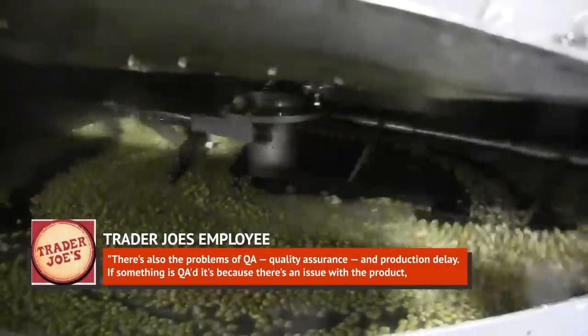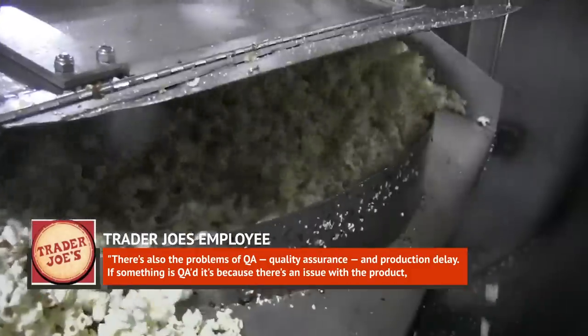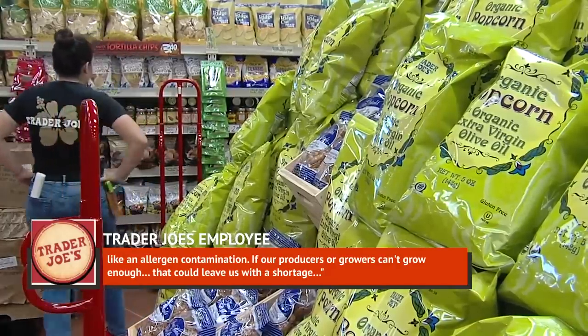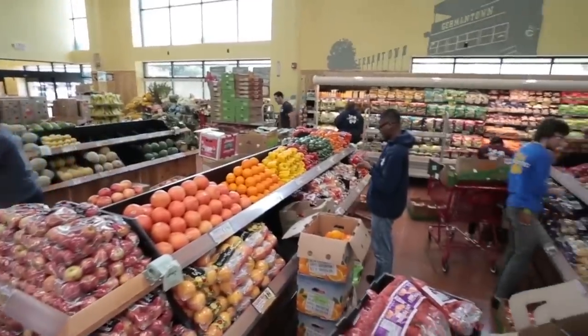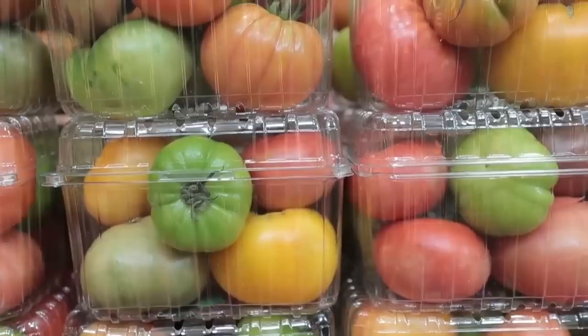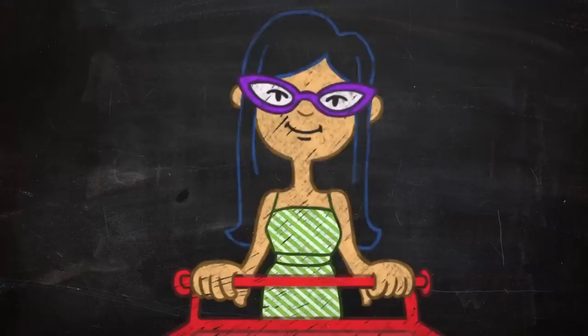There's also the problem of QA — quality assurance — and production delay. If something is QA'd, it's because there's an issue with the product, like an allergen contamination. If producers or growers can't grow enough, that could leave stores with a shortage, and that happens a lot with things like fruits and vegetables. The Trader Joe's insider added that they've seen it happen with lemons when the weather just wasn't right for producing a bumper crop. Trader Joe's might have all kinds of cool stuff on their shelves, but a weather-controlling machine isn't one of them.